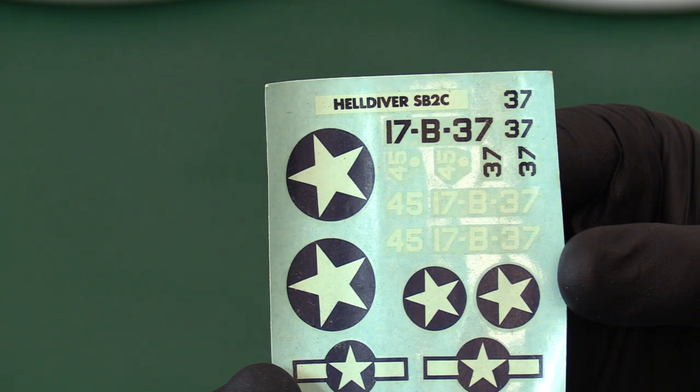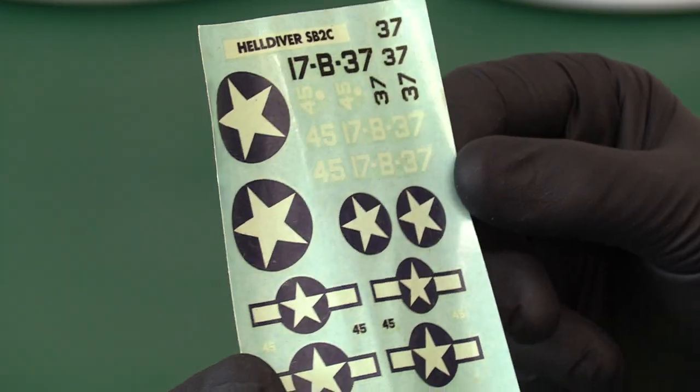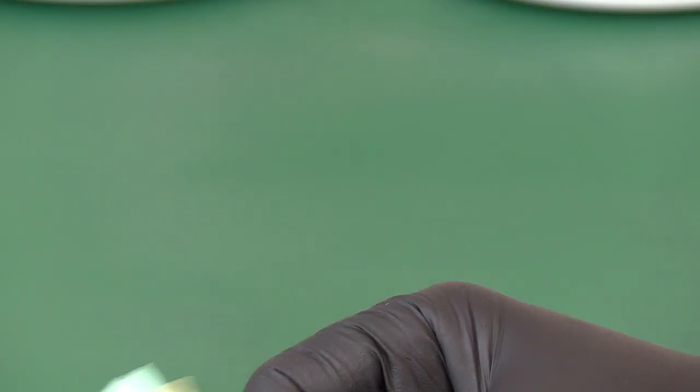The Matchbox decals are actually very good quality. What's not such good quality is the tissue they put on them, which always goes a bit horrible and greasy. The backing paper looks a bit yellow but the decals themselves look quite bright — they look fine.